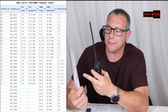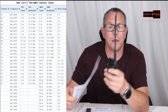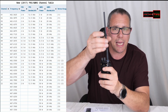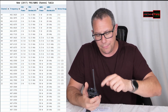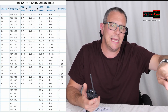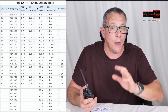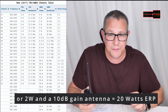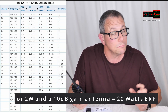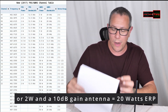Hence the reason for ERP — effective radiated power — what's coming off of the antenna is what they're talking about. You can't put five watts into a 10 dB gain antenna. That'll be illegal on FRS because a 10 dB gain antenna on this will produce 50 watts, and you can't do that. That would be completely illegal. Just so you're aware.